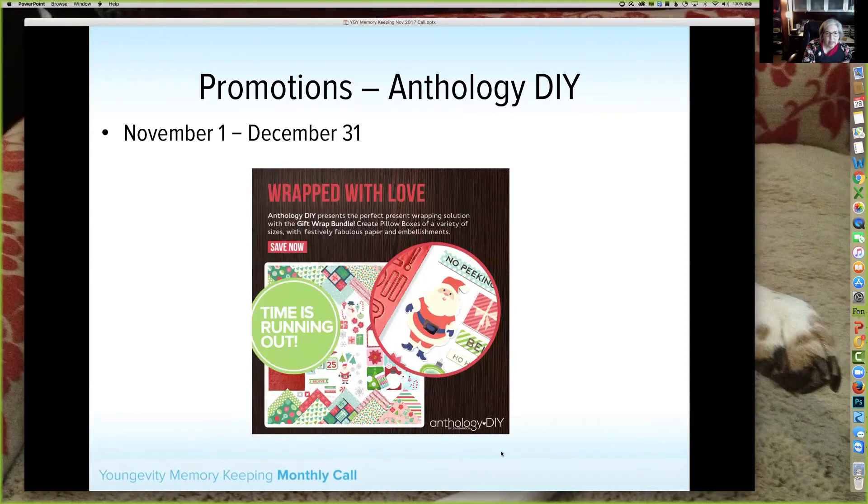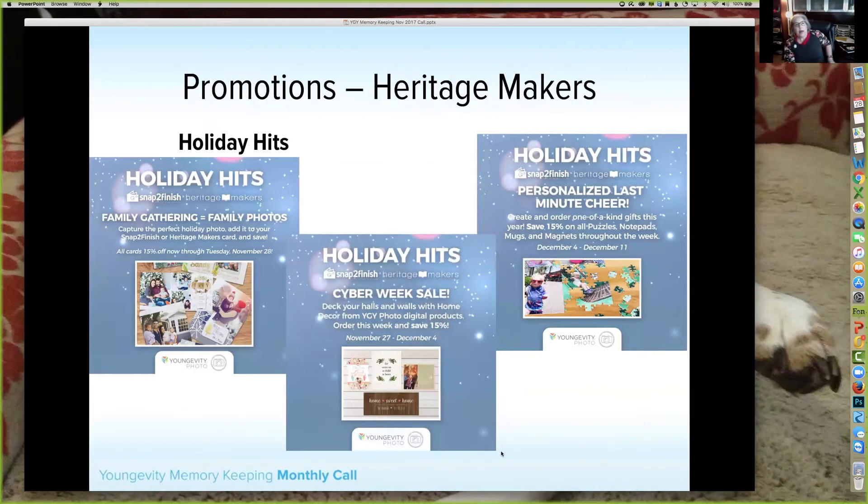Our last Anthology DIY is Wrapped with Love. This set includes everything you need to create clever gift wraps — it includes the Christmas Wishes collection as well as the pillow box punch board, which allows you to create different sizes of pillow boxes that you can easily slide presents into: gift cards, even watches since you can do long skinny ones. They're also great for gift cards.